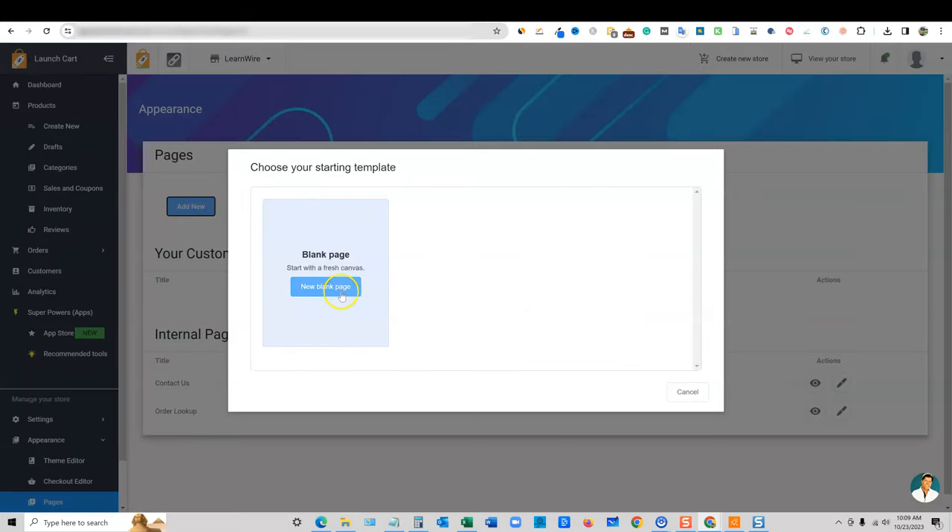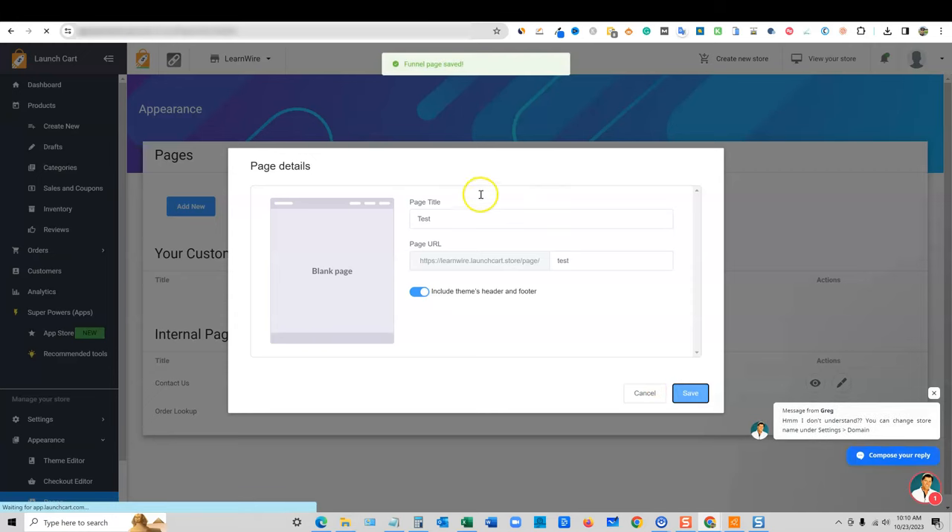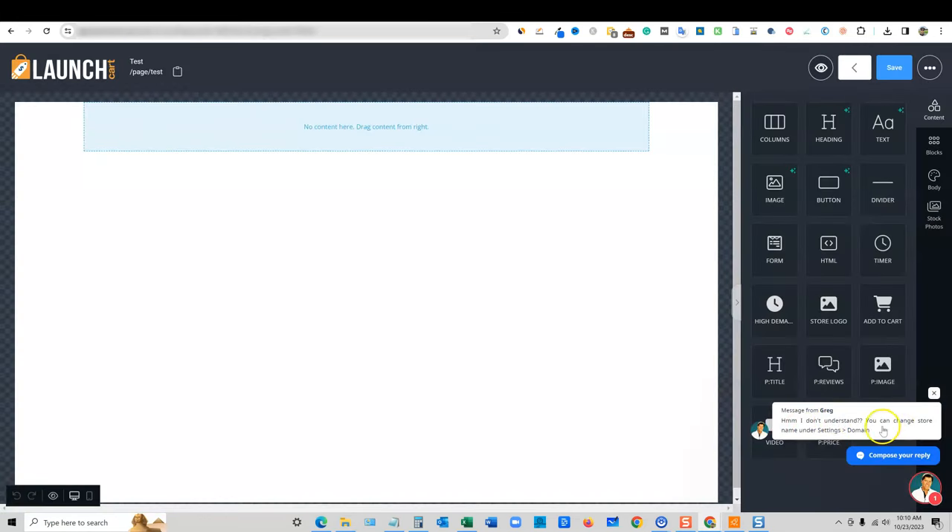You can add new pages — just go to new blank page, give it a name like 'test,' and choose to include the theme's header and footer. They got back to me because when I created two domains, it actually used my username as the domain, which was super weird. They did get back to me within about 15 minutes and told me I can change the store name under Settings > Domain. I do like to test out customer support when I can, and they did get back to me. That's great.